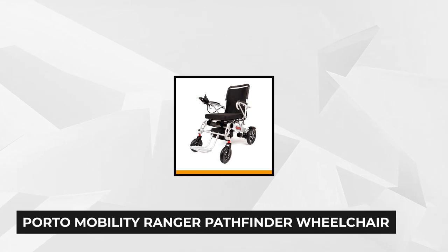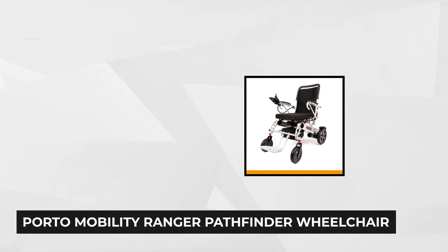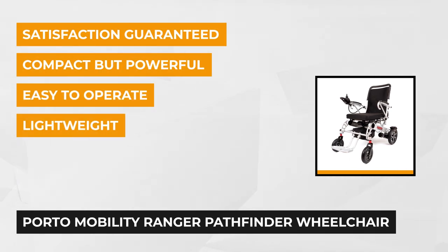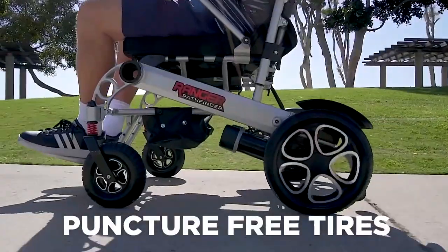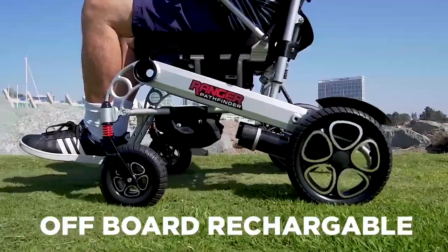Traveling even with mobility issues shouldn't be stressful, and our next popular item is the Porto Mobility Ranger Pathfinder Wheelchair. It's foldable and lightweight, which are two of the features that users consider. Folding it will only take a few seconds — simply release its locking mechanism and press to collapse the wheelchair.